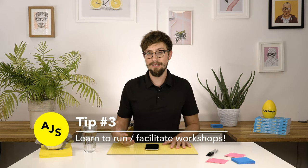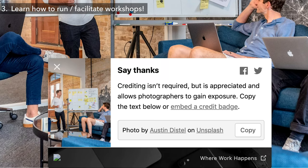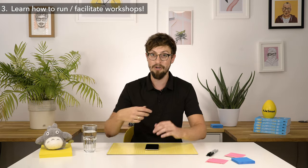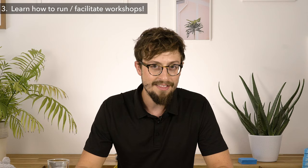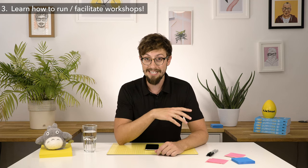Tip number three — and it's pretty important as well. If you're going for a junior or mid-level UX design interview, one of the things that can really impress people is telling them, showing them, and proving to them that you know how to run workshops. I'm talking about alignment workshops, product vision workshops, product strategy workshops, brainstorming sessions — because what that shows is that you're the type of person they can bring into the company who can also help other people work better together. It's super rare — if I meet a designer who has that skill, it's almost a guaranteed hire.